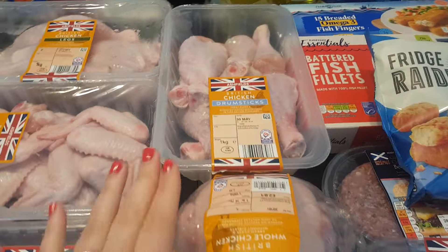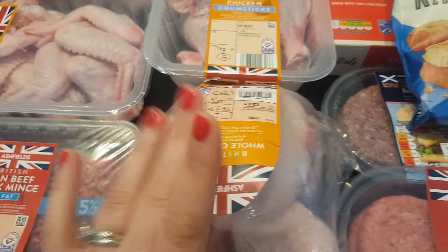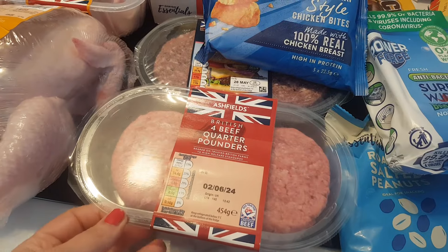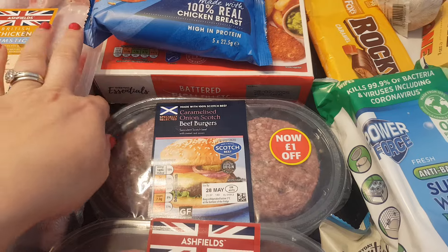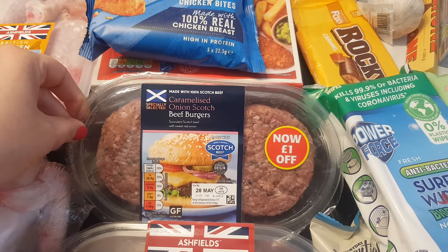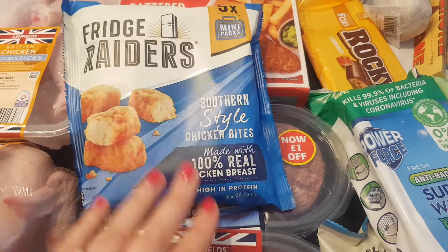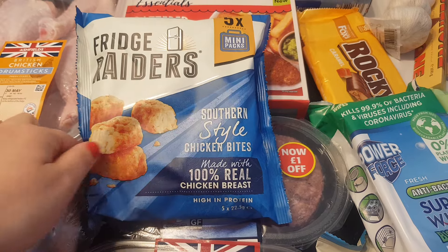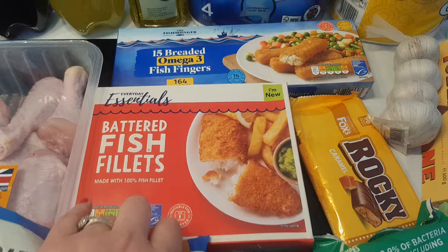£0.99 for the drumsticks. And then I've got a whole chicken — this was £2.81 and it's quite big, so I'm pleased with that. I'll do that one day this week. Burgers — we love these burgers, £2.49 for four. And I also picked up the caramelised onion scotch burgers, only £1.99, so I'll whack them in the freezer. I got Hubby some Fridge Raiders from Tesco, £2 on the club card deal. Some battered fish fillets, £2.50 from Aldi, and £1.69 for the fish fingers.